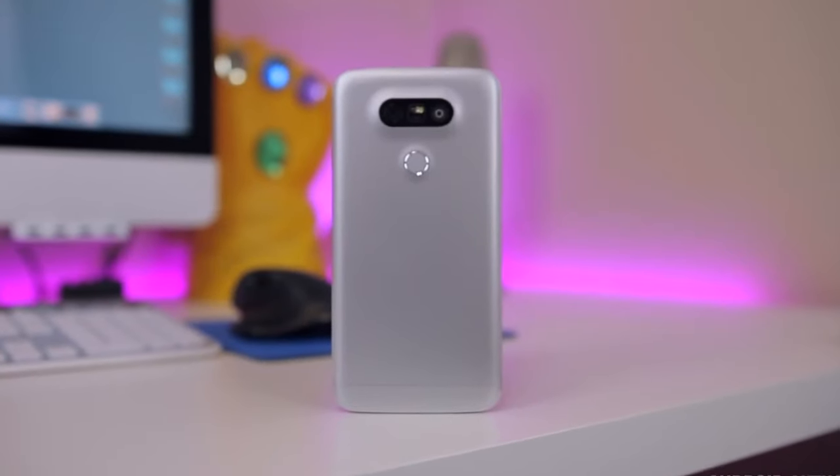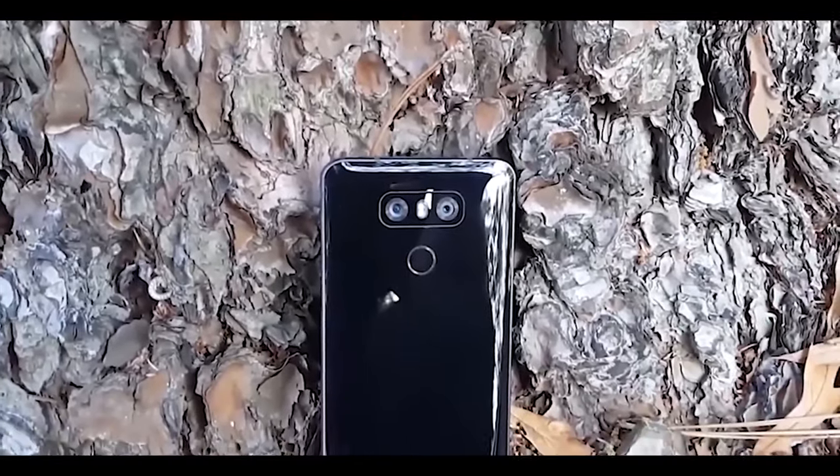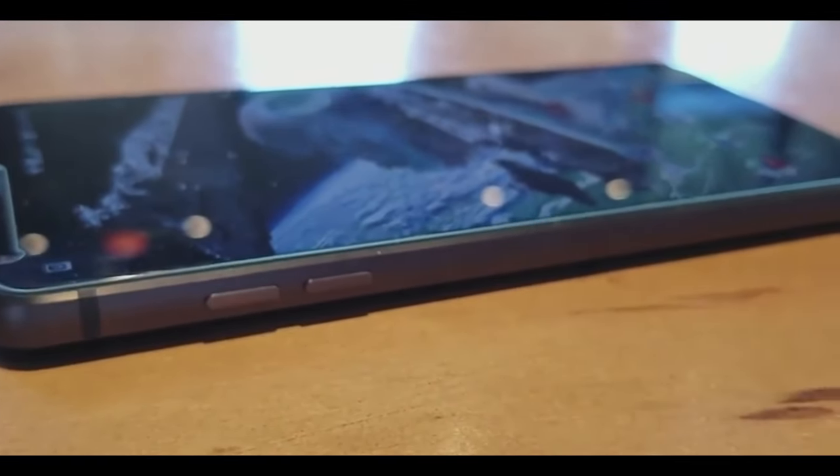What happened to LG? LG should have fired the marketing department years ago. They made a fair share of mistakes — devices like the LG G5 with the modules that they gave up on, the LG G4 with boot loops, and then the LG G6 came out — one of my favorite phones — but it had previous year processors in it and the tech community ripped it to shreds.